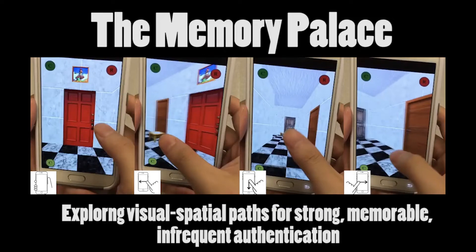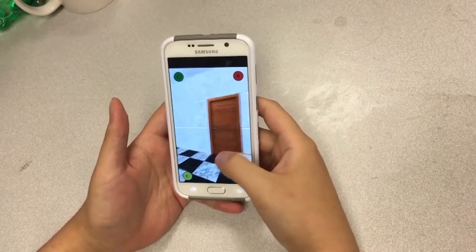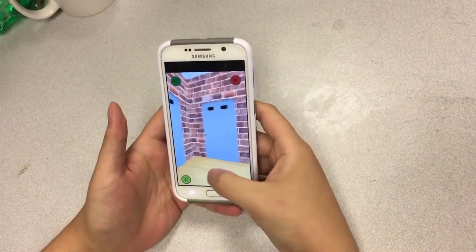We introduced and evaluated the Memory Palace, a novel graphical authentication technique. In the Memory Palace, secrets are spatial paths through a 3D virtual labyrinth.